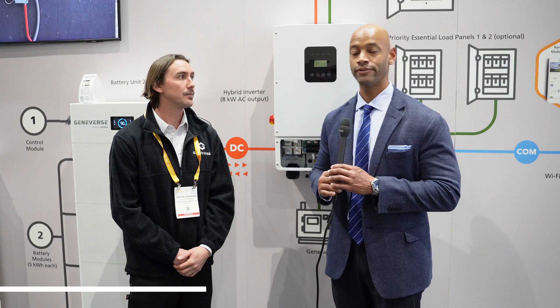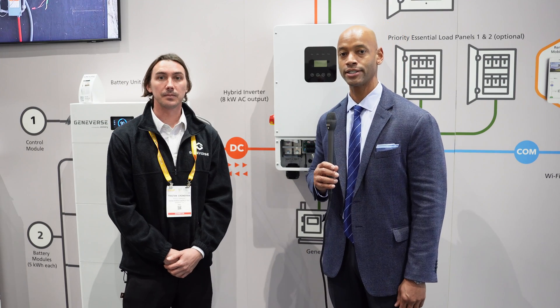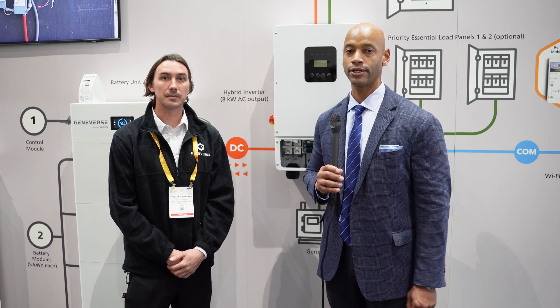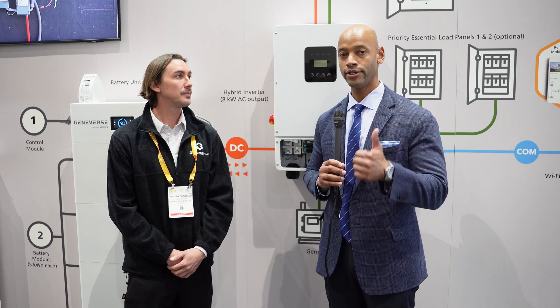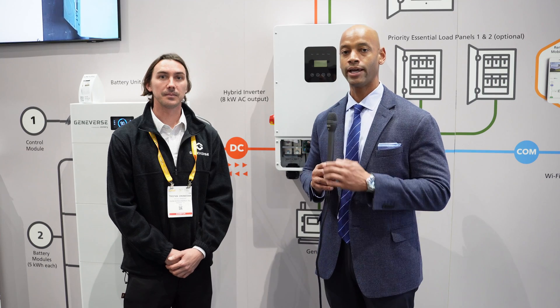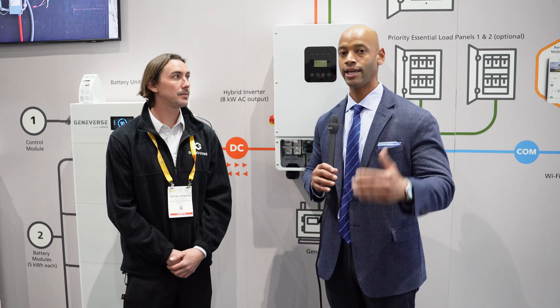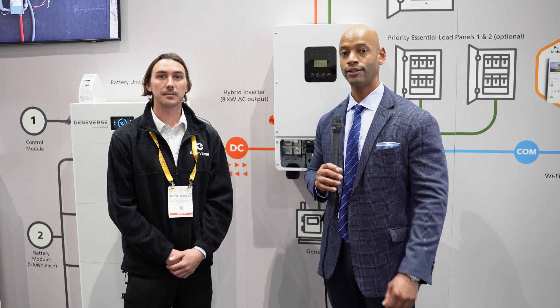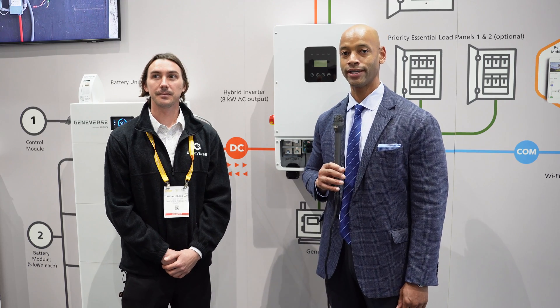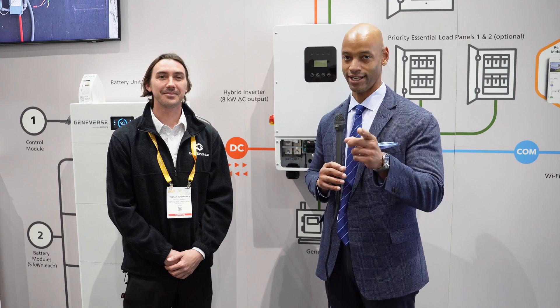This has been a brief discussion with Tristan Cronshaw, product manager at Geniverse, and an introduction to the Geniverse solar and energy storage system. If you're getting good value from the videos on Solar Surge, make sure you hit that thumbs up button and subscribe so you can stay up to date with new videos, new products, and product updates. I'm Joe Ordea, encouraging you to get prepared and be empowered. Thanks for watching, and I'll see you on the next video.